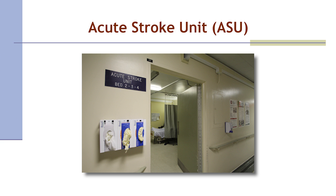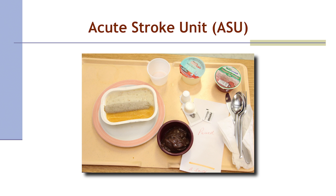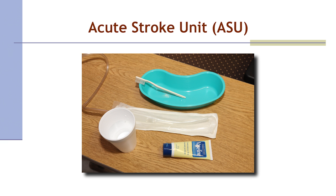Nora settles into the acute stroke unit six hours after her arrival in the emergency department. Her temperature is 37.7. She is NPO and receives Tylenol per rectum. She is seen early the next morning by the SLP, and placed on a pureed diet with thickened fluids. Instructions are given to crush her medications in applesauce. A swallowing care plan is developed by the SLP, discussed with the team, and includes positioning and feeding techniques. Nora continues on intravenous fluids to reduce her risk of dehydration. Oral care continues in the morning, before and after all meals, and at bedtime.